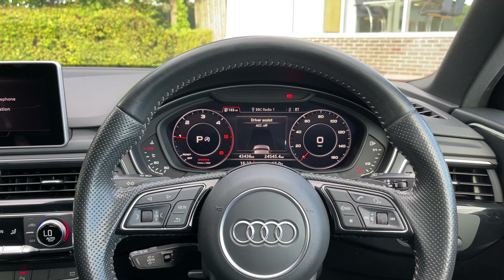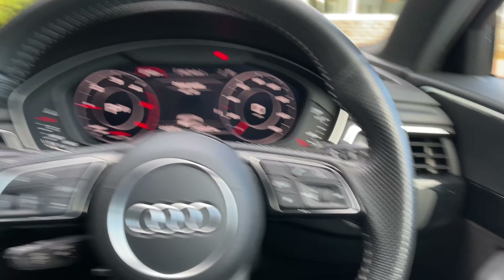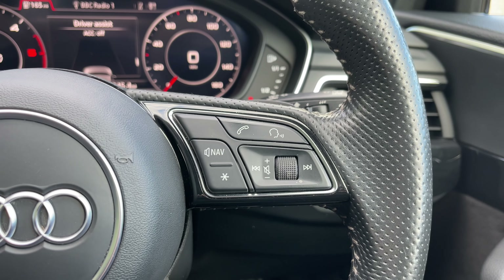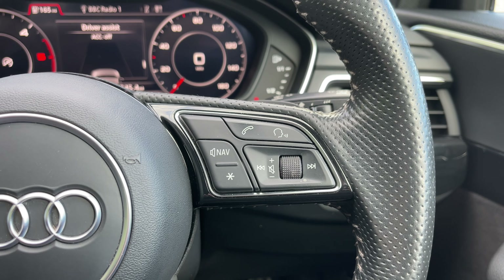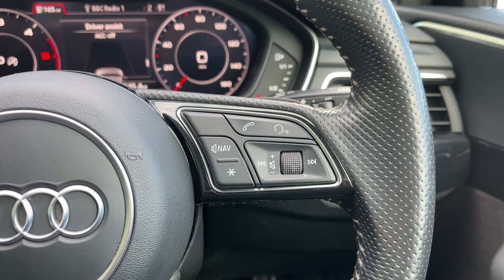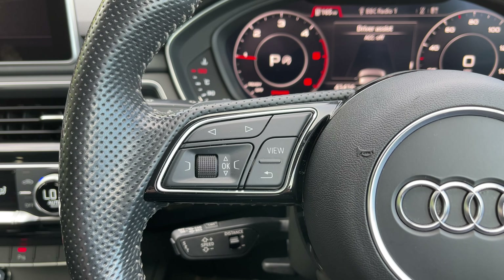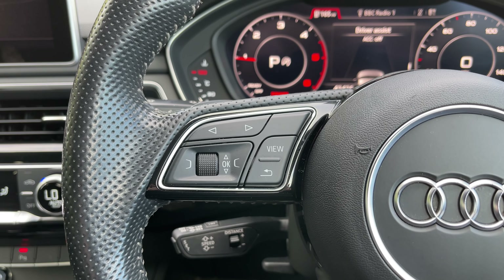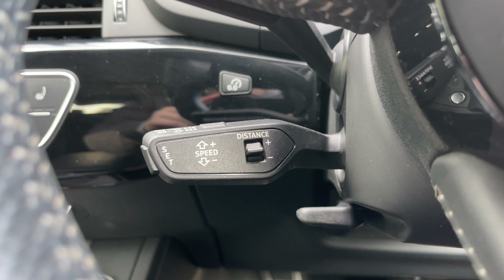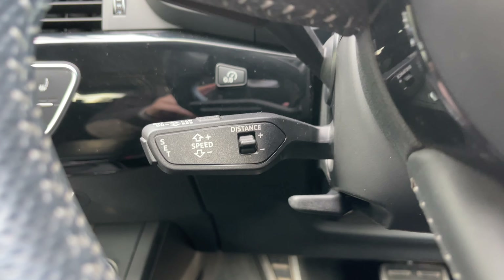This is a 2018 model of the Audi A4 and today it has covered just over 42,200 miles. Opening the driver's door, the first thing you're greeted with is the flat-bottom full leather multi-function steering wheel. We have the Audi virtual cockpit display letting the driver easily customise what is shown, and to the centre of the dash we have the multimedia display screen controlled via the scroll dial and easy access menu buttons in the centre console.